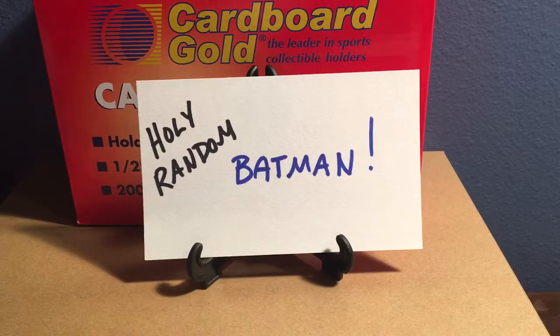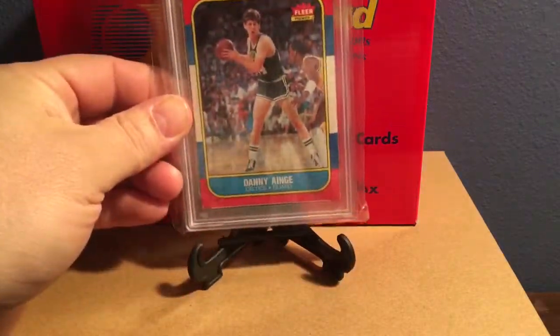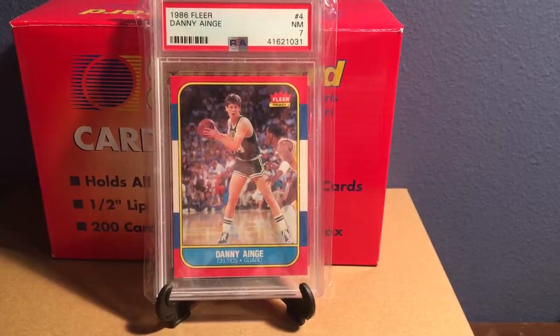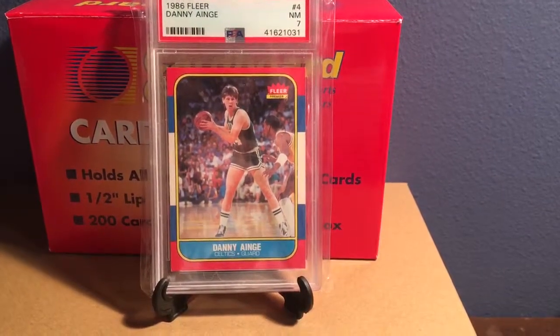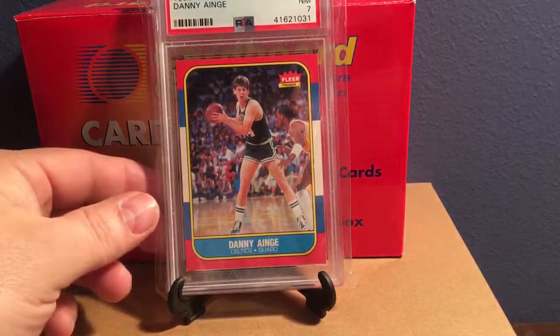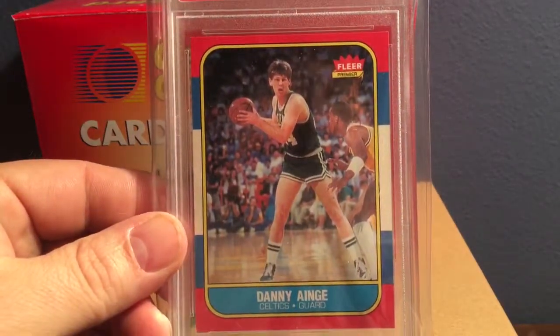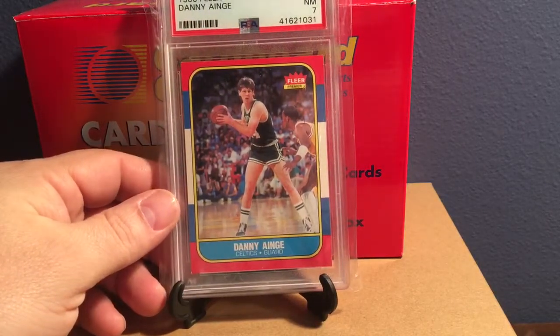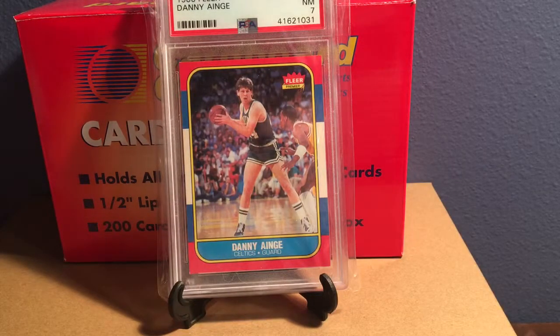The last video I did had me talking about the 86-87 Fleer basketball set, and that got me down to one card. Just by chance I was able to snag the last card — number 4, Danny Ainge. This popped up online as a Buy It Now at $10 free shipping and I couldn't pass it up, especially when it was already slabbed and no evidence of recoloring or anything, which is always a concern with 86-87 Fleer. So I grabbed that one and now the base set is complete.